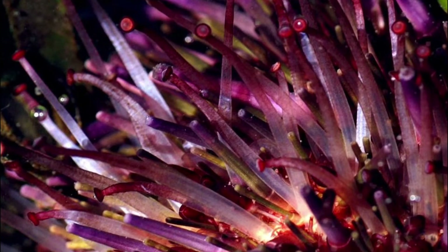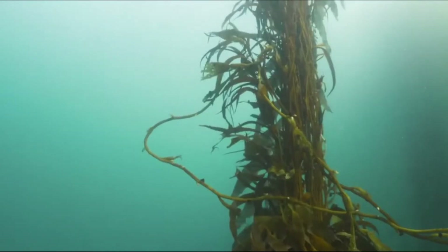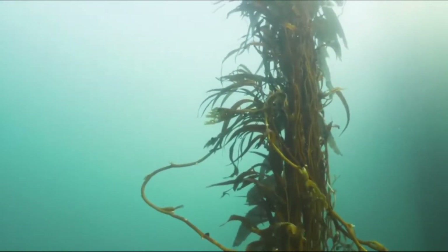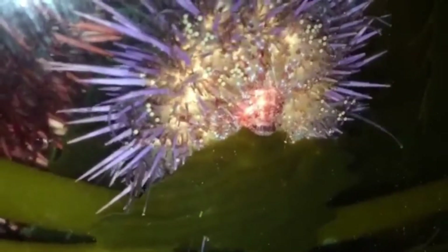Urchins have tiny tube feet used for respiration and locomotion. Kelp is their preferred food source. The urchin's mouth is located on its underside. The mouth has 5 calcareous teeth that are used to scrape algae and burrow into rock.